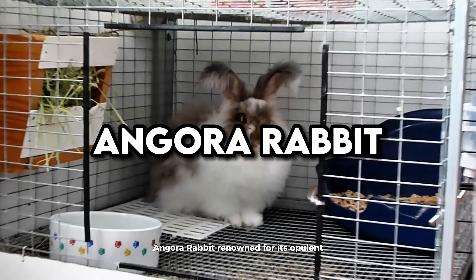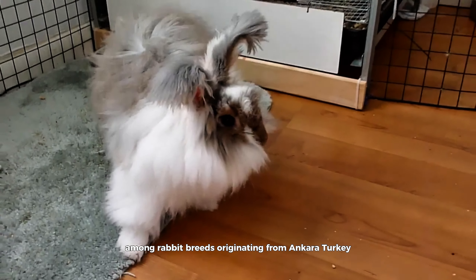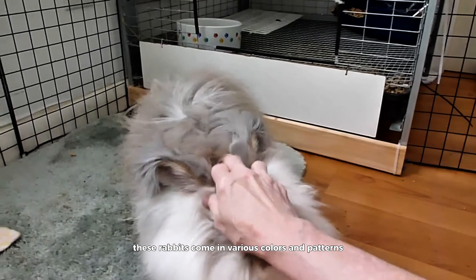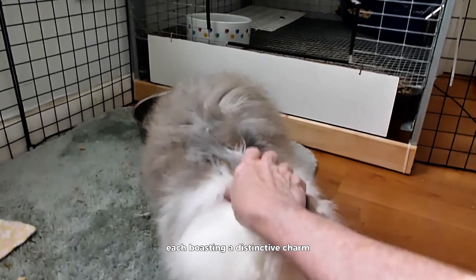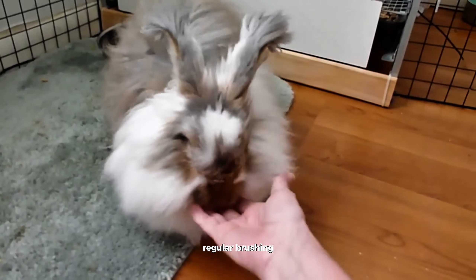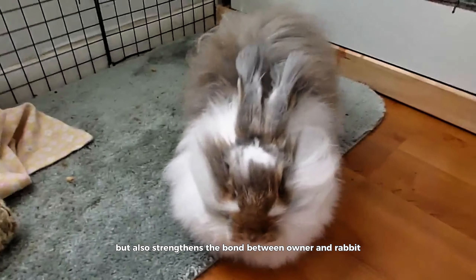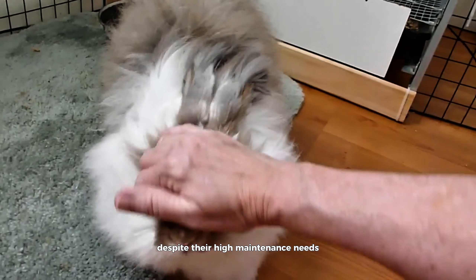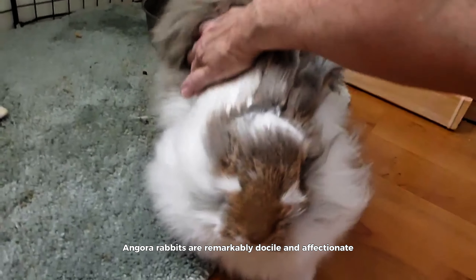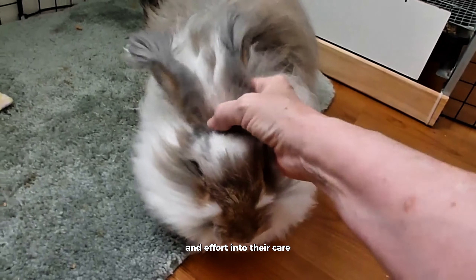Angora Rabbit. Renowned for its opulent, soft, and dense wool, the Angora Rabbit stands as a pinnacle of elegance among rabbit breeds. Originating from Ankara, Turkey, these rabbits come in various colors and patterns, each boasting a distinctive charm. Their wool demands meticulous grooming to prevent matting and ensure its luxurious quality. Regular brushing not only maintains the health of their coat, but also strengthens the bond between owner and rabbit. Despite their high maintenance needs, Angora rabbits are remarkably docile and affectionate, making them cherished companions for those willing to invest time and effort into their care.